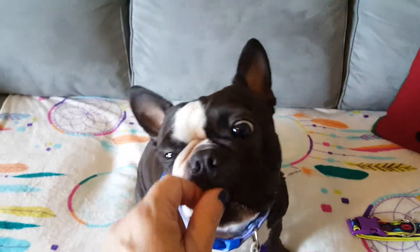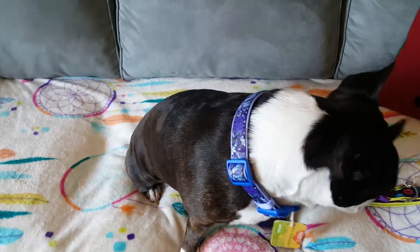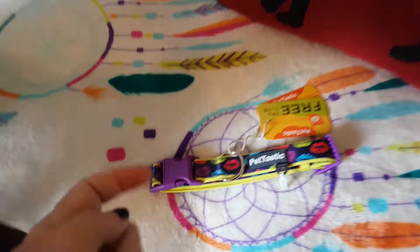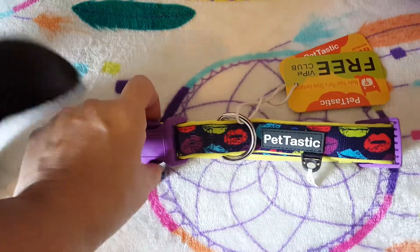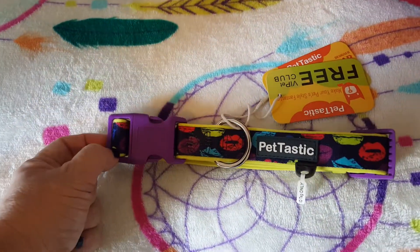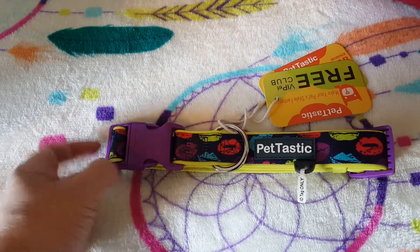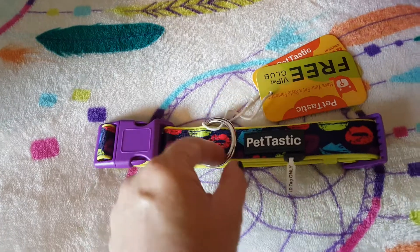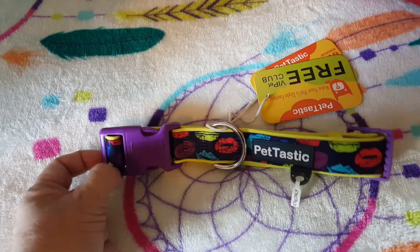They sent me another one to review — this is their medium size. My previous review was on the large size, which is the one right here. I believe a large is 18 to 26 inches, and I thought it was a nice fit on him. Some people might think it's a little wide for a dog his size, and the hardware is definitely large, but I like a thicker collar — I think it's more comfortable on a dog.